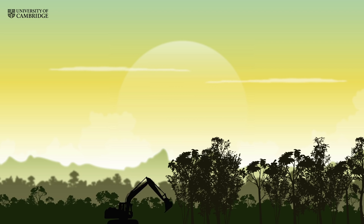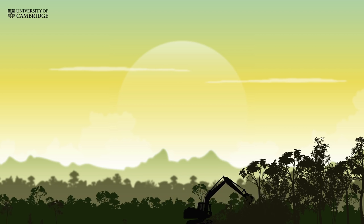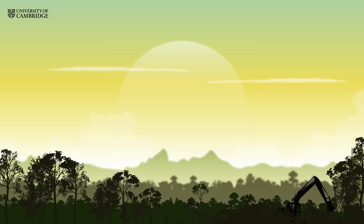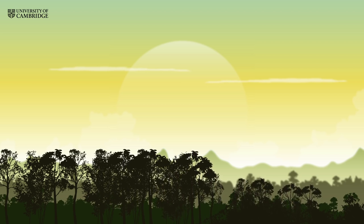This discovery comes at a critical moment because, set against a backdrop of decades of forest loss, the Sabah government has decided to protect and restore a huge tract of heavily logged forests just to the east of Maliau Basin. It's exciting to know that these iconic giants of the forest are alive and well so close to this major restoration project.